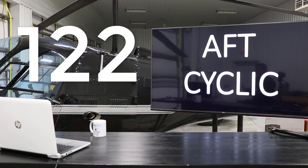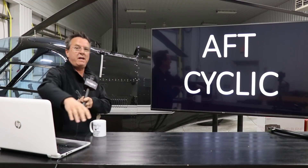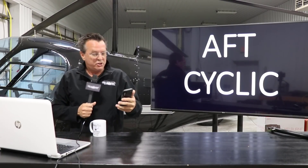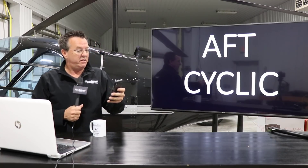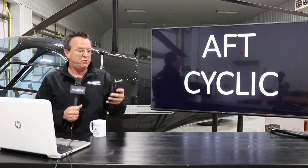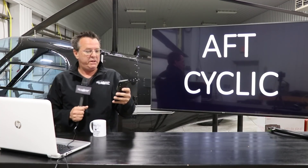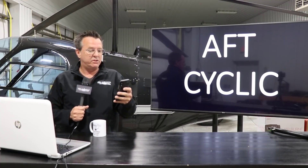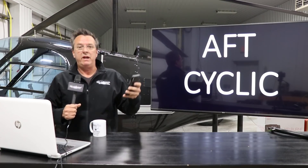Welcome to day 122. Got a question from ground school member Brian, who was with us on day 82. His question is: going through emergency procedures videos in the R44 course, you mentioned in part one about a pilot who lost control of his aircraft by not putting in aft cyclic upon entry into an autorotation from high speed. Why is this important? Should it be done before lowering the collective? What happens to the aircraft as a result?